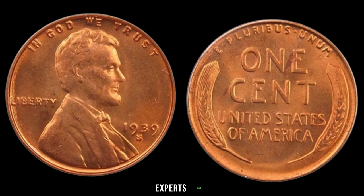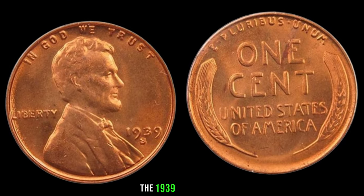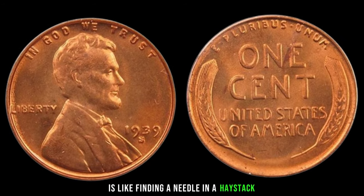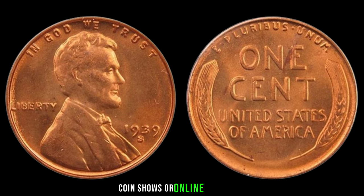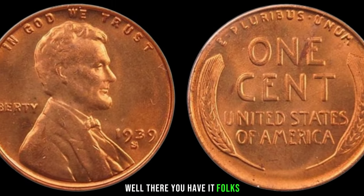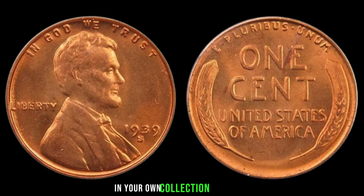To shed more light on the subject, we have with us today a special guest — a seasoned numismatist and expert in rare coins. The 1939 S-Mint Mark Lincoln Wheat penny is not just about its rarity, but also its condition. Finding one in pristine condition is like finding a needle in a haystack, and collectors are willing to pay top dollar for such specimens. Indeed, collectors all around the world are constantly on the lookout for this elusive coin, whether through auctions, coin shows, or online platforms. The hunt for the 1939 S-Penny continues to captivate enthusiasts. Well, there you have it, folks — the story of the 1939 S-Mint Mark Lincoln Wheat penny, a small coin with a big impact on the world of numismatics. Who knows, maybe one day you'll come across one of these treasures in your own collection. Until then, keep on collecting and exploring the rich history of coins.